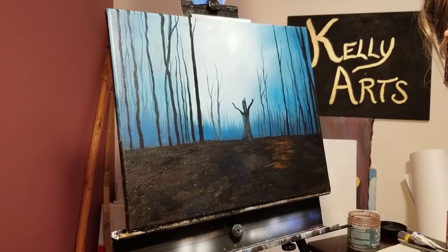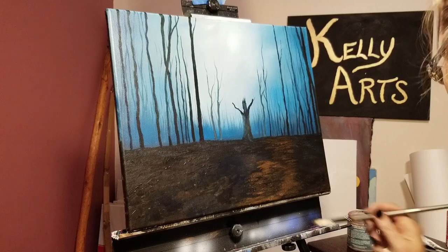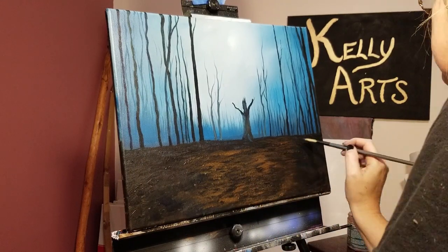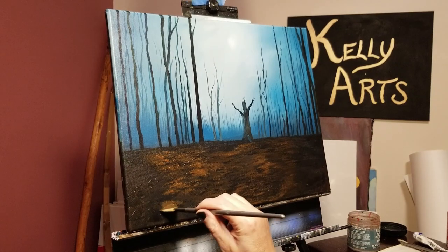With my wide fan brush, I start adding a rich layer of burnt sienna to the ground, suggesting a thick layer of fallen leaves. The problem with doing this is it looks great when the paint's wet — it's the color I want. But as anyone who's painted their house can tell you, paint generally dries darker than when it's first put on.